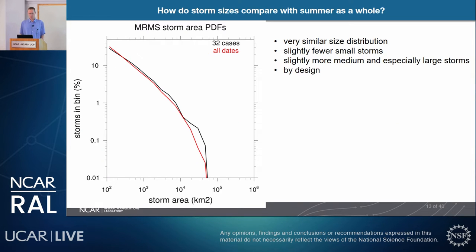To confirm our 32 cases were representative of the full summer, we created a PDF of storm area distributions. Both distributions — the full summer and the 32 cases — have very similar shapes, with slightly fewer small storms from the 32 cases and slightly more medium and especially large storms. This was by design, as we focused on widespread convection rather than isolated convection.